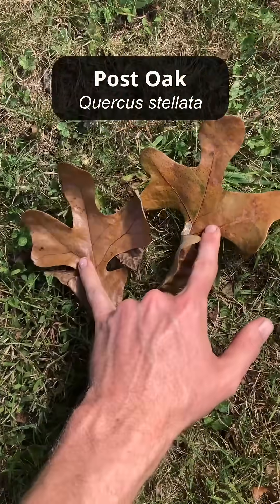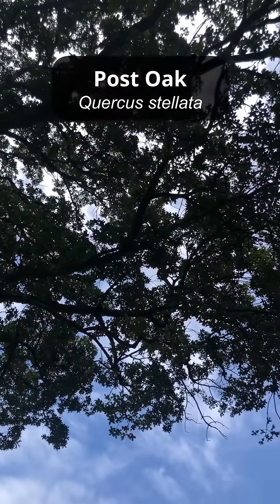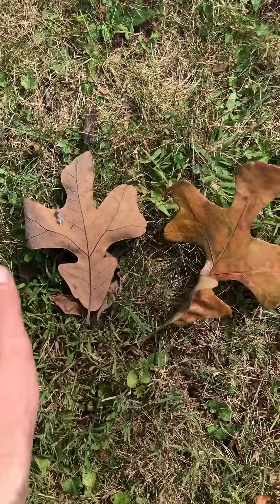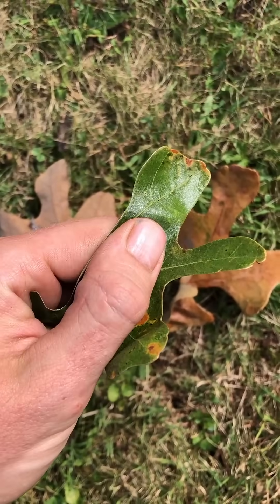Post oak is a super cool native oak species. It is not common really here in Pennsylvania. It has this distinct kind of cross shape in the middle of the leaf, and the leaves are really thick and glossy.